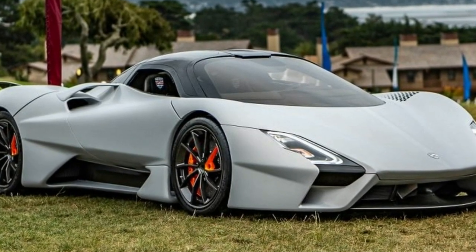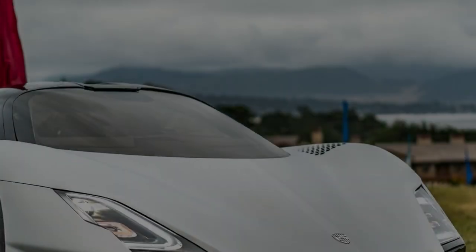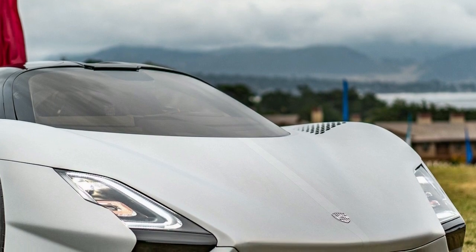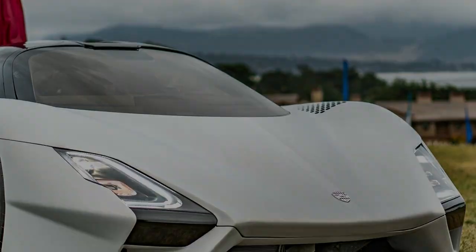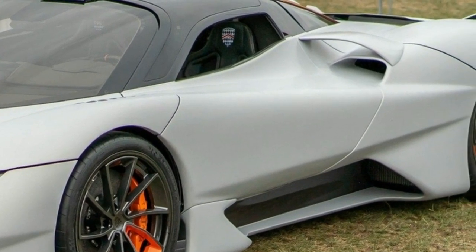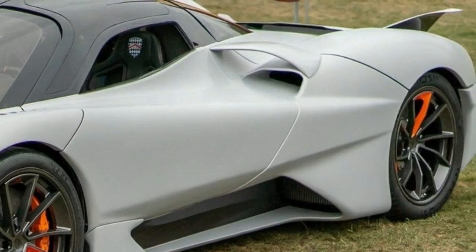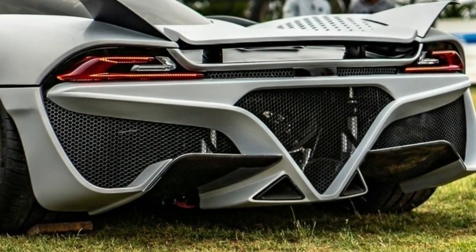SSC North America has used the Pebble Beach Concours d'Elegance to unveil the 2019 Tuatara. Looking virtually identical to the concept unveiled over 7 years ago, the production Tuatara has a sleek carbon fiber body that allows the model to have a drag coefficient of 0.279. The company says this is significantly lower than competitors such as the Bugatti Chiron, Koenigsegg Agera, and Hennessey Venom F5.